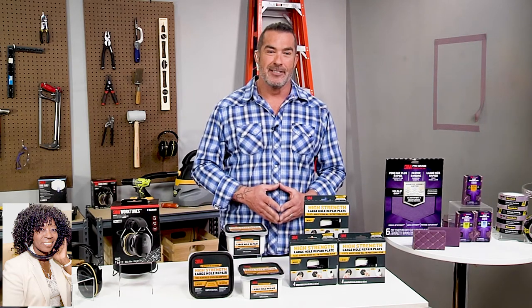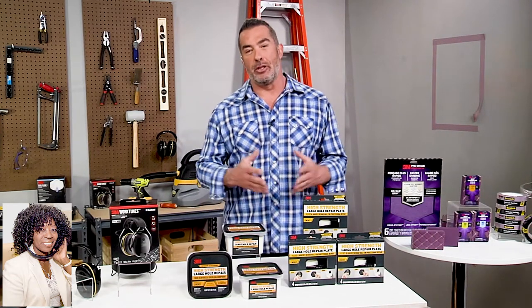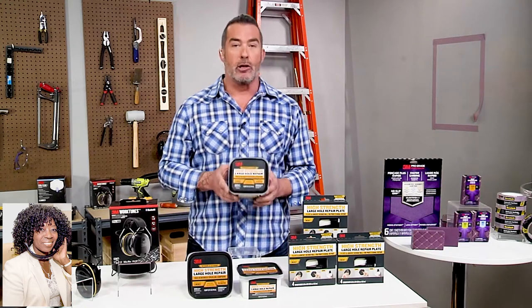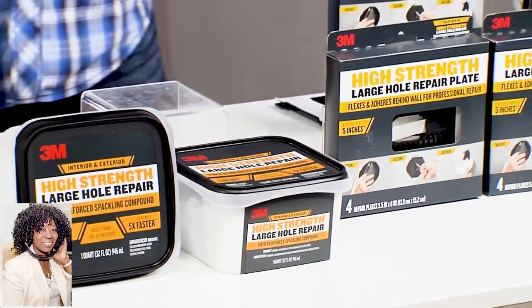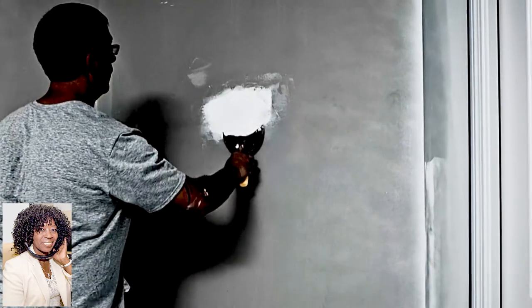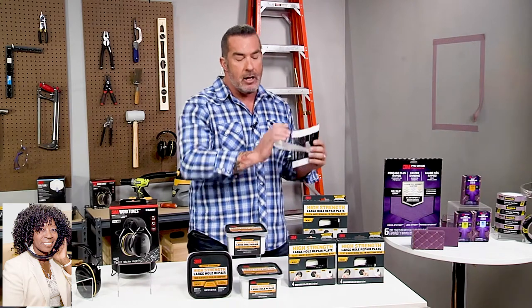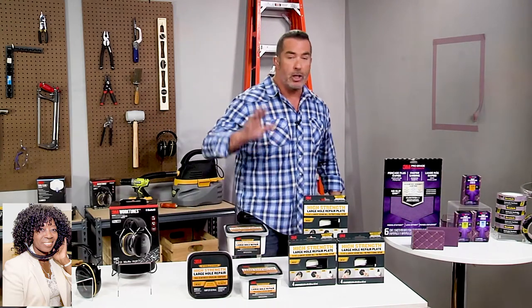Those are three great products. At this International Contractors Show, what's the most exciting thing? For the DIYer, this is a great time of year to be doing indoor projects like painting and fixing walls. 3M makes it really easy with their new high-strength large hole repair. This is a fiber-reinforced spackling compound that allows you to patch holes up to five inches in diameter because it has fibers inside the compound. It dries five times faster, it's super strong, and it won't shrink or crack. Combine that with their high-strength large hole repair plate — you pass it through the hole, pull it up against the backside, and now you have something to spackle to. You can repair holes up to five inches in diameter like a pro, getting professional results.